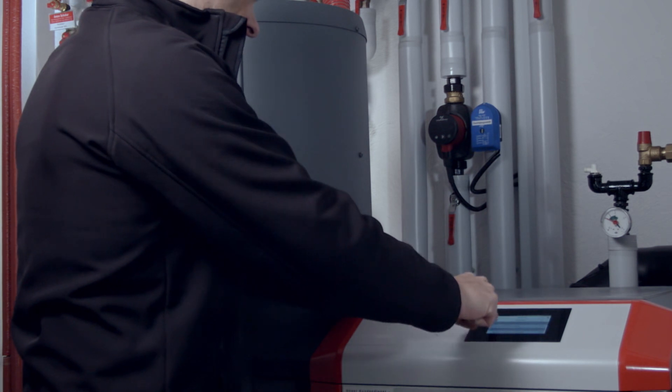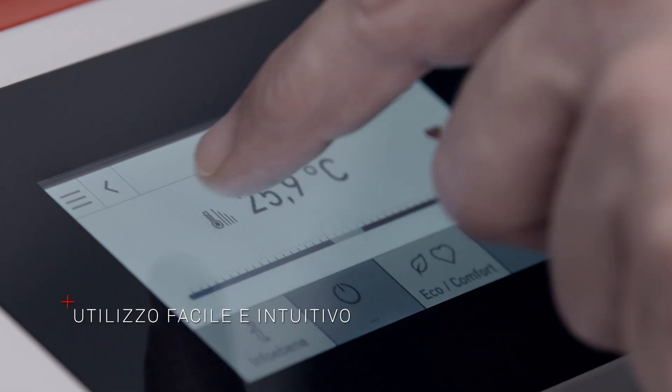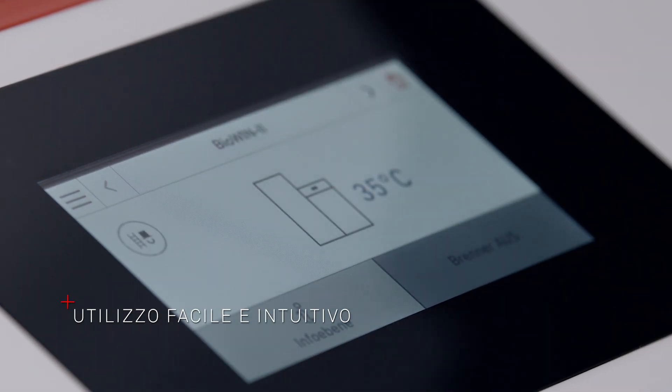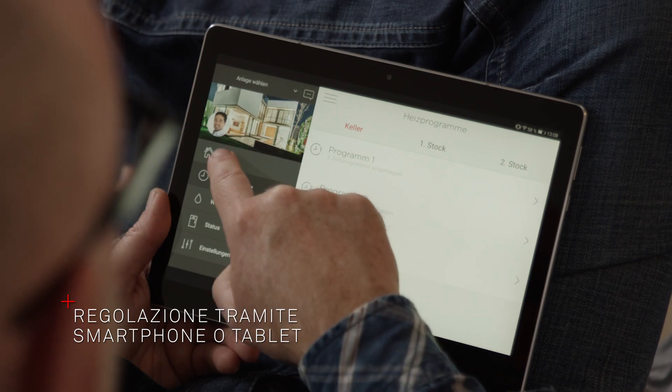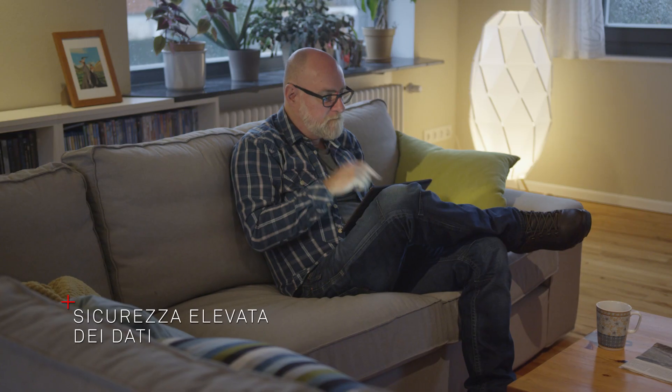BioWin 2 Touch è dotata di un pregiato display in vetro che consente un utilizzo facile e intuitivo della caldaia mediante comandi a scorrimento e sfioramento. L'app di regolazione Windhager MyComfort consente di gestire la caldaia in sicurezza da qualsiasi ubicazione.